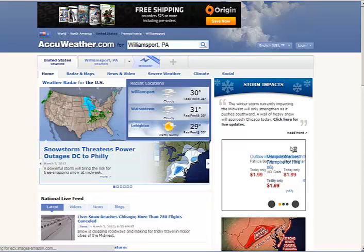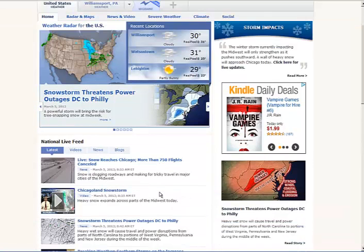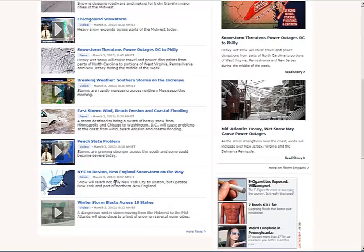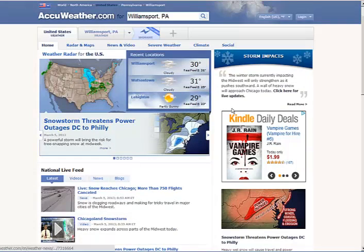Let's go to AccuWeather's homepage. The main story is 'Snowstorm threatens power outages to Philly.' There's the snowfall map. Most people are going to go straight to that. We have about 8 videos made today, and it's only 9 a.m., so that's good — current content. There are storm impacts up here and live updates of the storm, which is interesting.